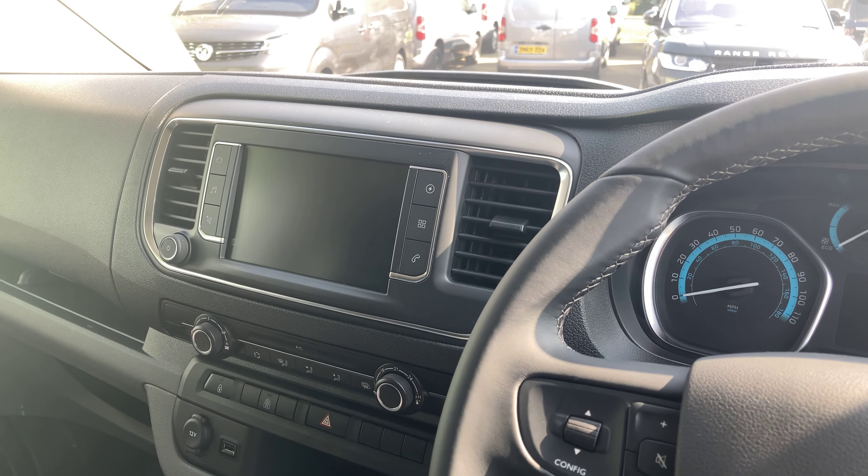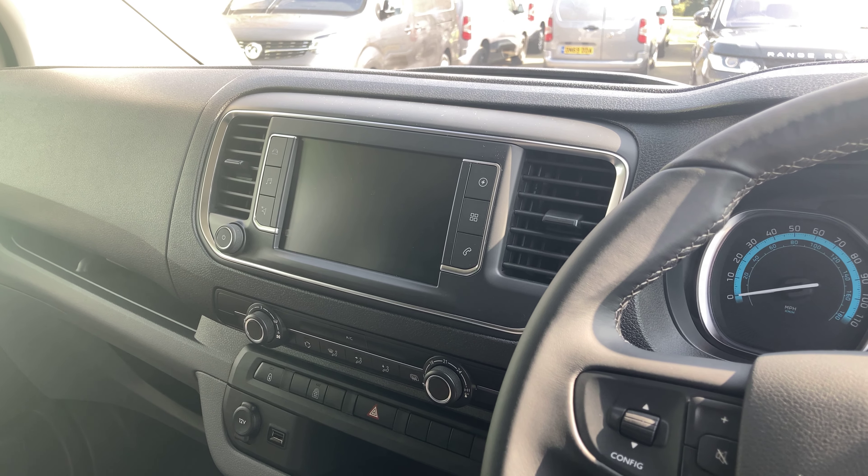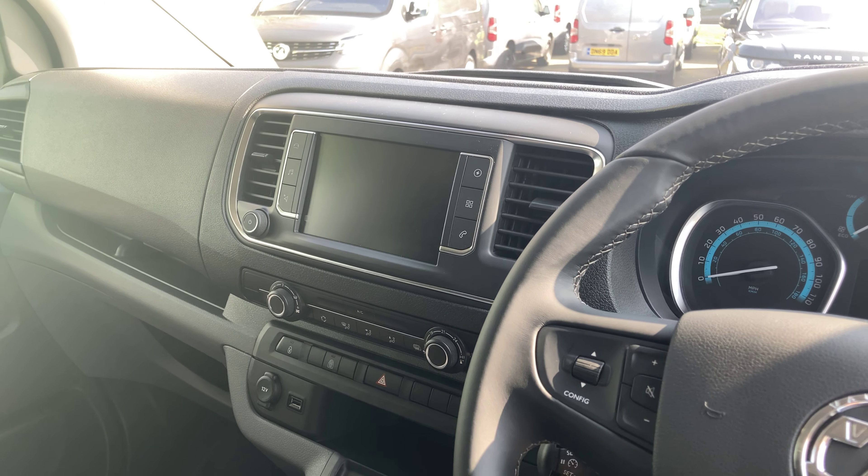Vauxhall have really upped their game. It makes it almost impossible to crash or damage one of these Vivaros now, as you've got so much updated technology, especially in terms of the parking system.